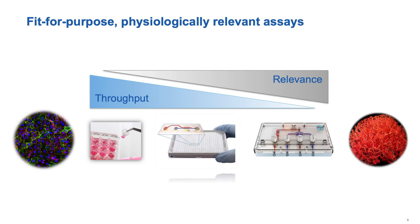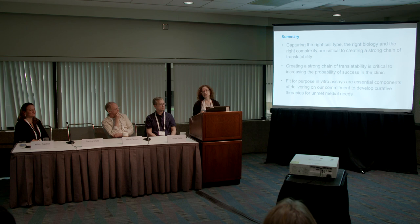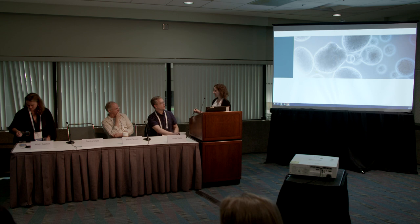We want to capture the right cell type, the right biology, and the right complexity. We need a strong chain of translatability — measuring in the dish what we want to measure in the patient — so we know from start to finish how a drug will work in the patient. We need a wide variety of fit-for-purpose assays, some higher throughput and less physiologically relevant, others very specific to understand what's going to happen. Thank you.